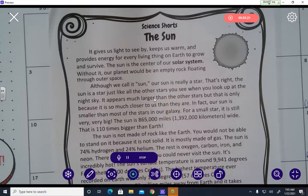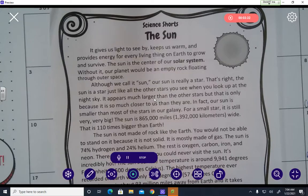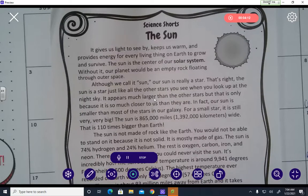The sun is not made of rock like Earth — you would not be able to stand on it because it is not solid. It is mostly made of gas. The sun is 74% hydrogen and 24% helium; the rest is oxygen, carbon, iron, and neon. The sun's surface temperature is around 9,941 degrees Fahrenheit — that's 5,500 degrees Celsius. The highest temperature ever recorded on Earth was only 134 degrees Fahrenheit, or 57 degrees Celsius. The sun is about 93 million miles away from Earth, and it takes about eight minutes for its light to reach us. All of the energy on Earth comes from the sun, which creates energy by combining hydrogen and helium gases.